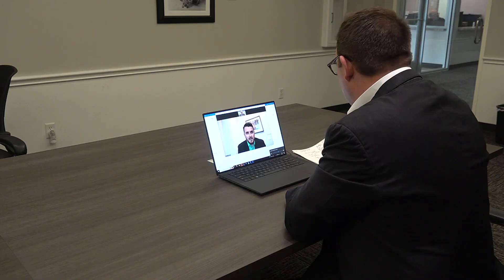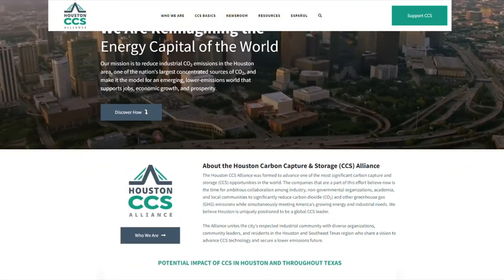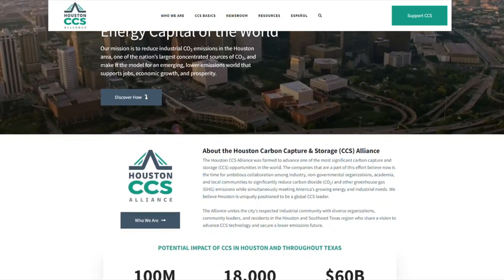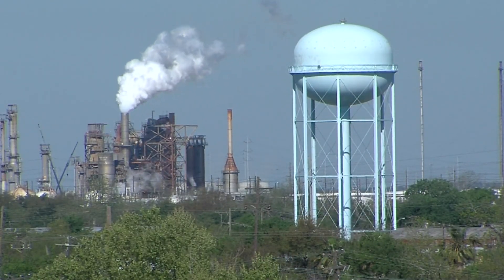Scott Castleman works with the Houston CCS Alliance, a group of 12 companies pushing the technology. These companies are working together to find ways to advance carbon capture and storage, to create opportunities to continue producing the products that the Houston region is so well known for. He says it's all about working together to cut pollution and reduce the carbon footprint. The Houston region is known globally as the energy capital of the world, and they want to make sure that continues.